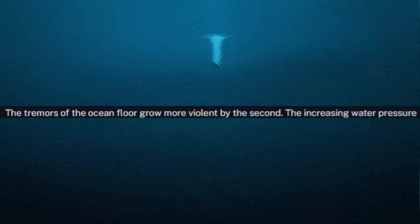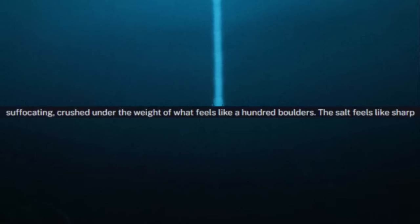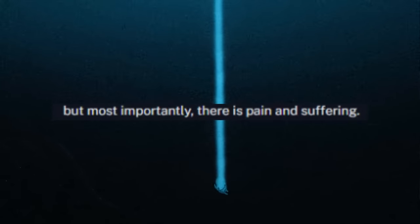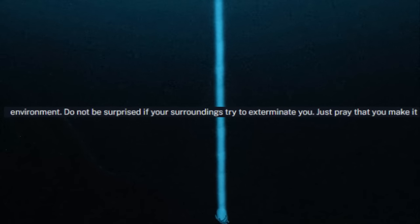Nobody floats. The tremors of the ocean floor grow more violent by the second. The increasing water pressure transforms small headaches into excruciating ordeals. It is common for individuals to feel like they are suffocating, crushed under the weight of what feels like a hundred boulders. The salt feels like sharp blades cutting into their eyeballs. The lack of air feels like a match being lit inside their lungs. In the darkness below, there is no seeing — there is only feeling. Dread and helplessness are present, but most importantly, there is pain and suffering. You are nothing but a mere speck of dust in the titanic sea, a parasite disrupting the natural order of the environment. Do not be surprised if your surroundings try to exterminate you. Just pray that you make it out in one piece. Never come here again.